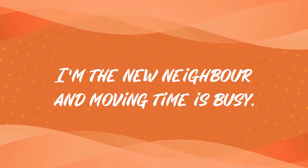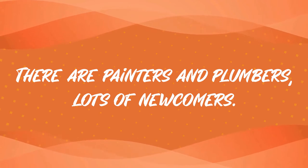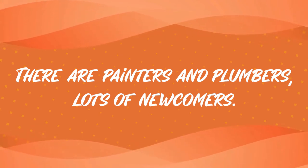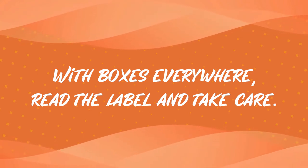I'm the new neighbor, and moving time is busy. There are painters and plumbers, lots of newcomers, with boxes everywhere. Feed the label and take care.